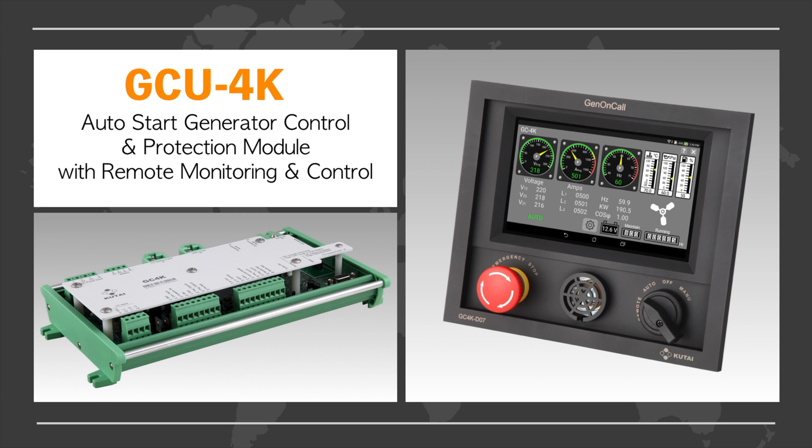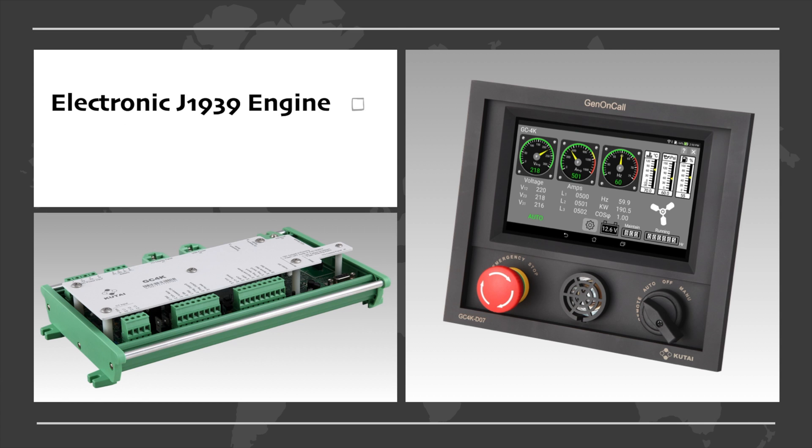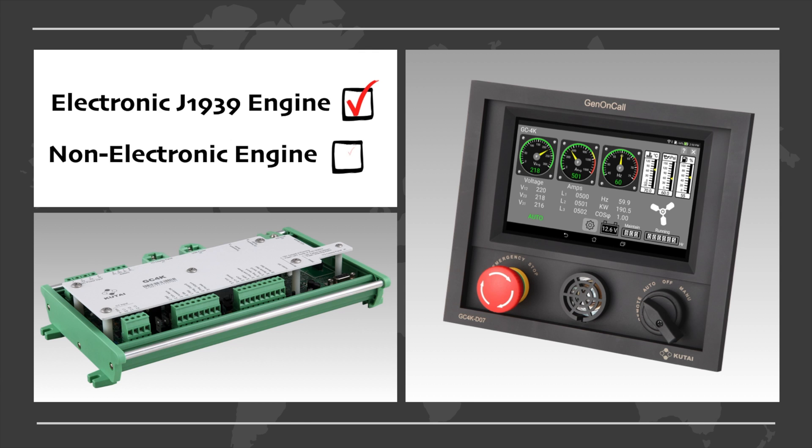This is our newest development, a new generation Genset Control Module, the GCU 4K. The GCU 4K is suitable for all types of Genset on the market today. Whether for electronic control engines or non-electronic control, it can be used on all models.